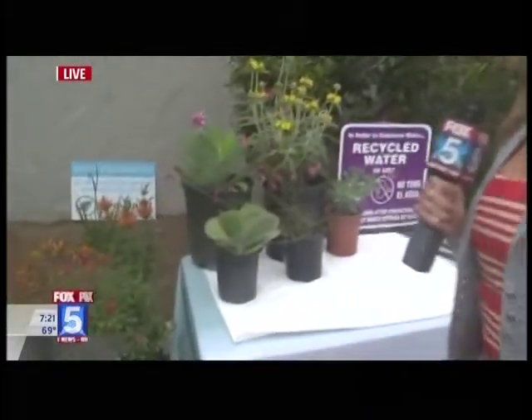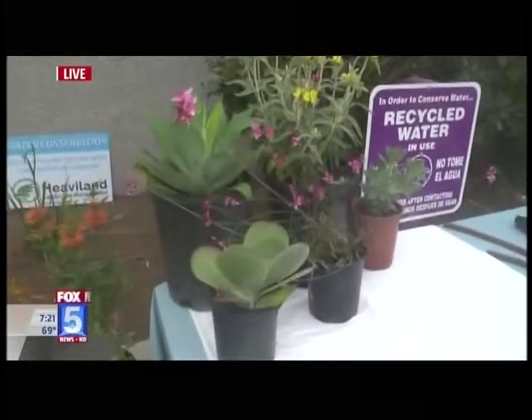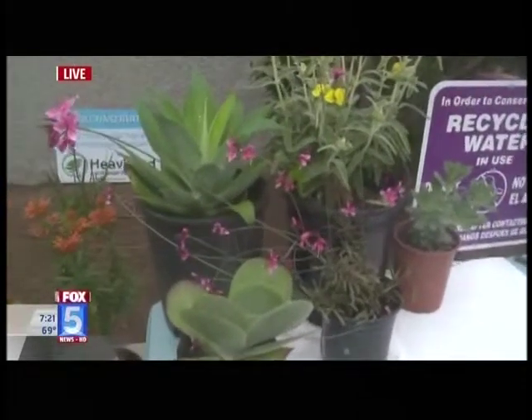Good morning. We are live in Carlsbad. Are you trying to conserve a little bit of water? We're going to help you out this morning and show you some drought-tolerant plants, how you can start saving water and money today. Heather Lake is live in Carlsbad this morning, showing us some simple ways to save our lawns and water during the drought.